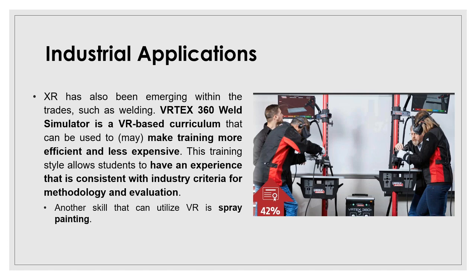Another example is education and training. There is the Vrtex 360 welding simulator by Lincoln Electric. The system itself is very expensive — I believe tens of thousands of dollars. If you don't have to interface with the hardware, you can keep the cost lower and also make training more efficient and less expensive. They claim that rather than doing many practice welds, you may only need to do one or two to get trained in some welding process. These types of applications can also be applied to other processes like spray painting.